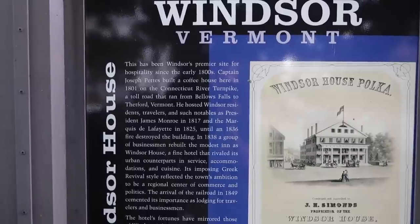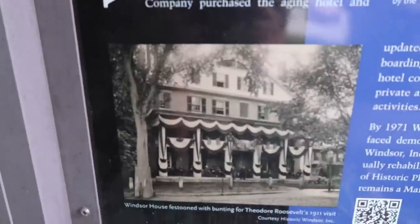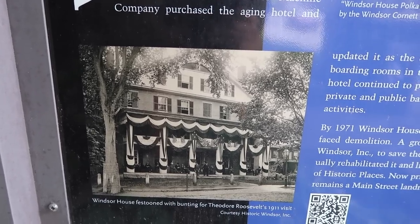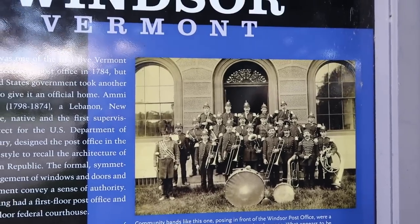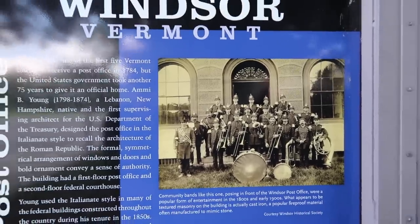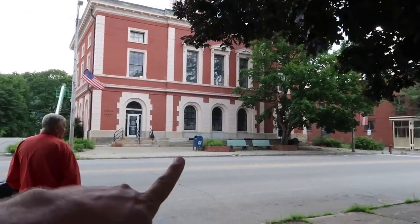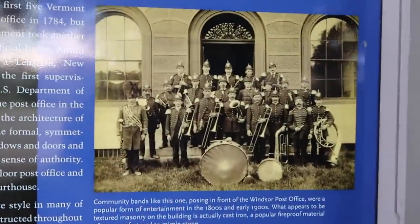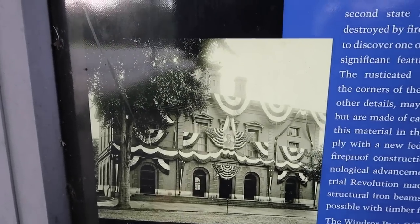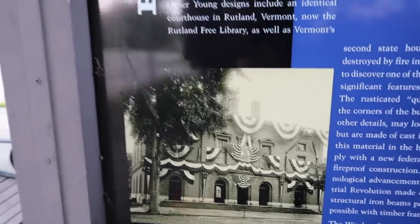This has been Windsor's premier site for hospitality since the early 1800s. Captain Joseph Peetz built a coffee house here in 1801 on the Connecticut River Turnpike — a toll road that ran from Bellows Falls to Thetford, Vermont. He hosted Windsor residents, travelers, and such notables as President James Monroe in 1817. There's a photograph taken in the early 1900s of a community band, and of the Windsor Post Office right across the street. Windsor draped many of its buildings in patriotic bunting for the visit of former U.S. President Teddy Roosevelt on June 9th, 1911.